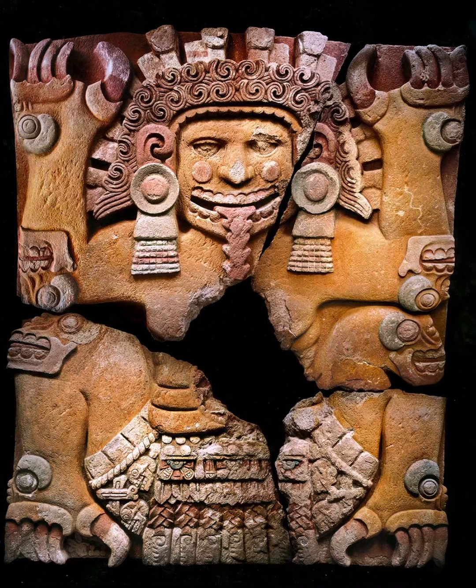This is Tlaltecuhtli, an Aztec deity. There are a lot of mentions of this as a female deity, but several college professors have said this is actually a male deity — so that's a little bit up for question. Regardless, you see the four claws in each corner. This is actually a sacrificial altar, and the deity is giving birth. I like this one because it clearly shows that people are being killed on this altar, yet life-giving powers are being emanated from it through its symbology — the act of giving birth.